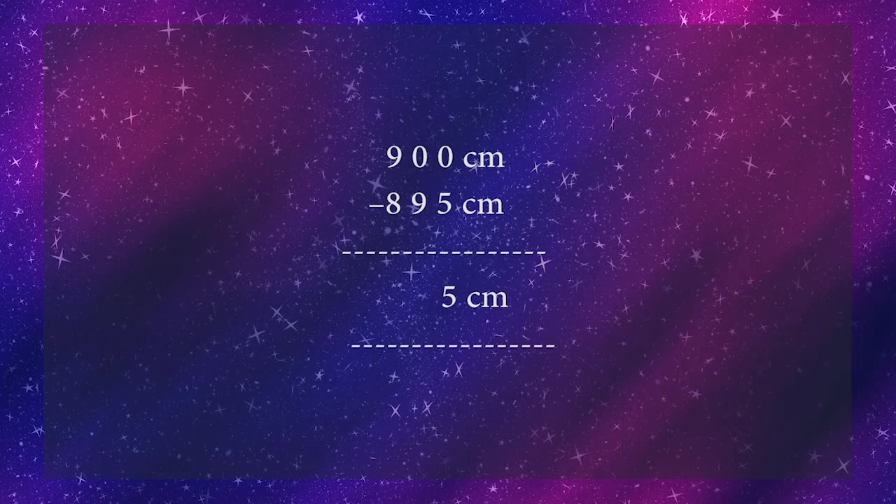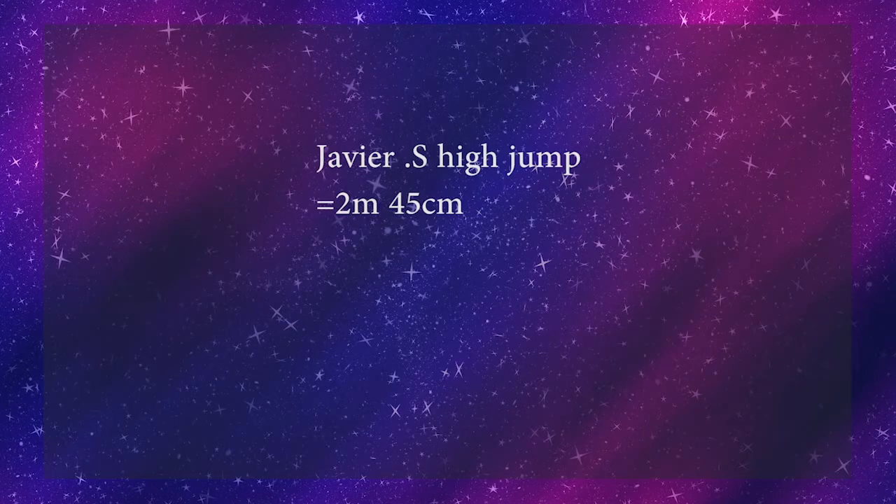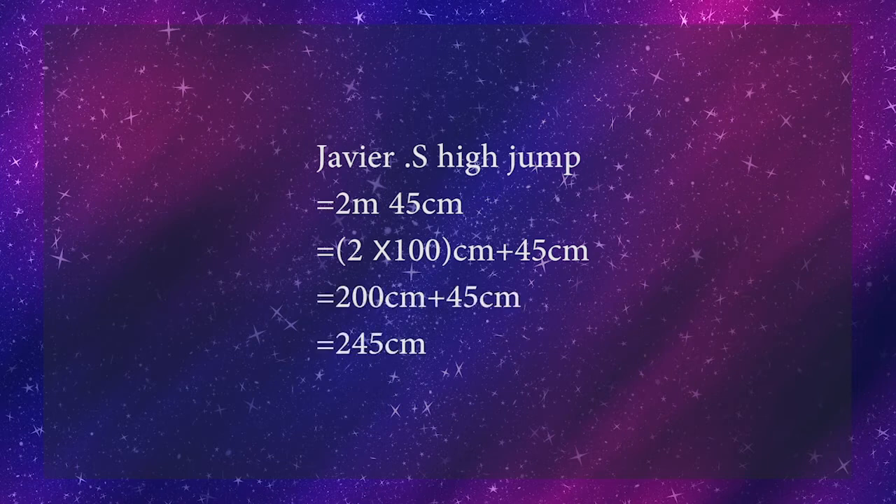Now let's find out whose high jump is very close to 2 and a half meters. Yes, it is Xavier S. Xavier S's high jump is 2 meters 45 centimeters. 2 meters equals 200 centimeters, plus 45 centimeters gives 245 centimeters. Hence we can say that it is very close to 2 and a half meters. Similarly, you can observe many more things from the table.